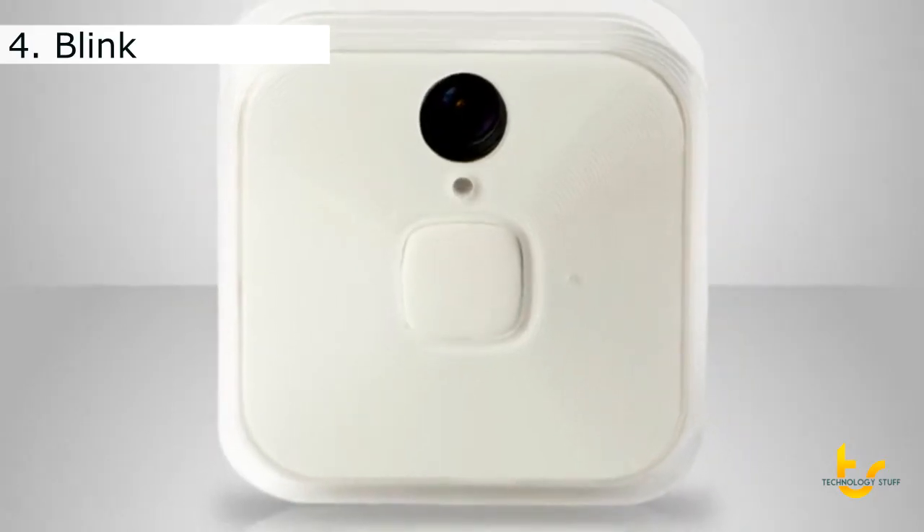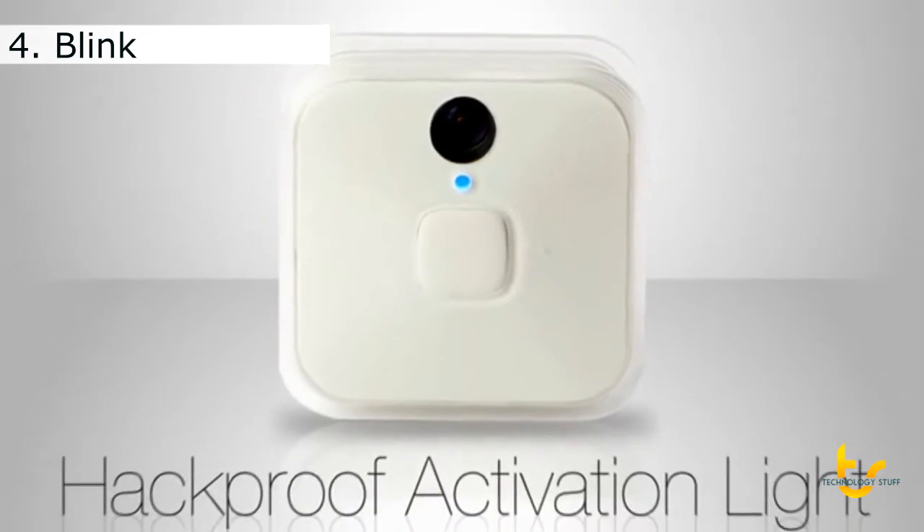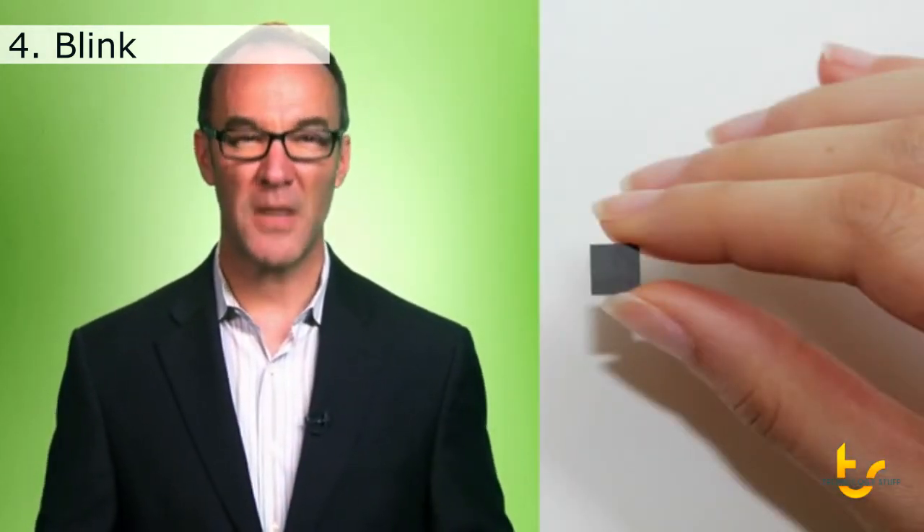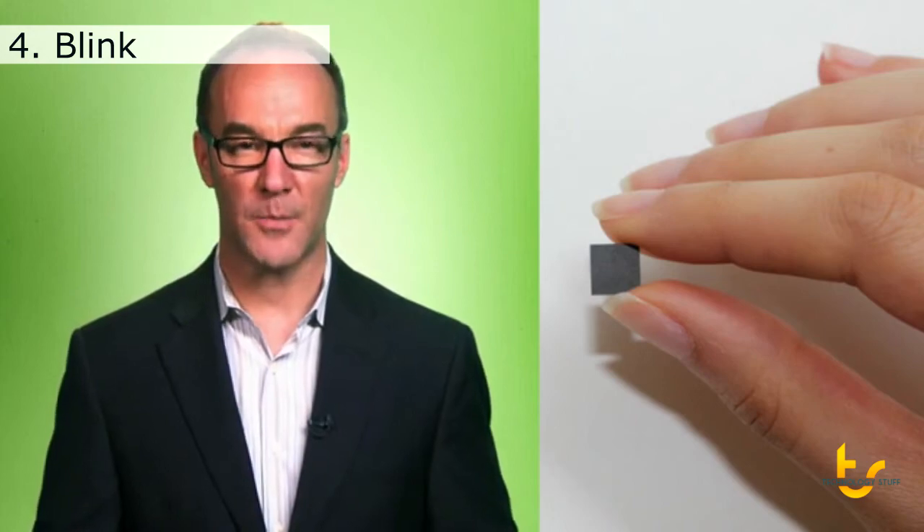A hardwired activation light and optional sound alert lets you know when Blink is recording, so your privacy is protected. And there are no monthly fees or contracts. How can Blink do all this? Other devices run on expensive, power-hungry third-party chips. Blink's processor is made by the same smart guys that make Blink.